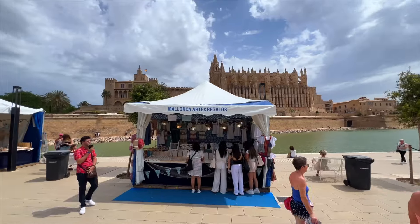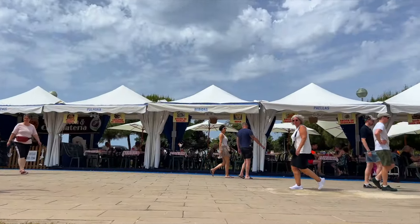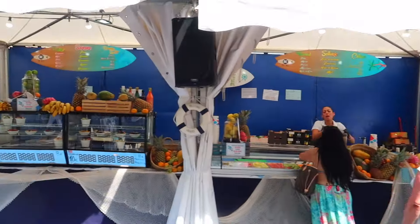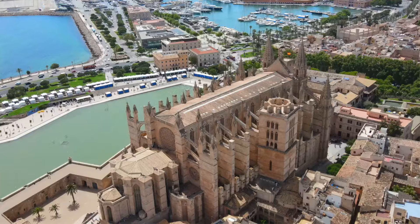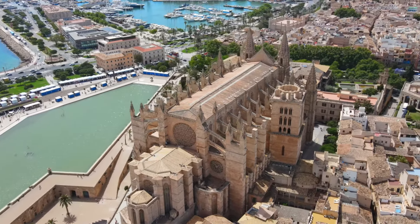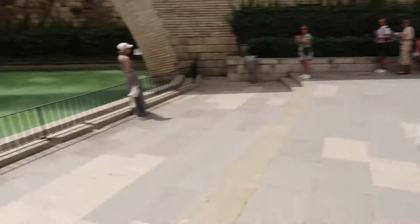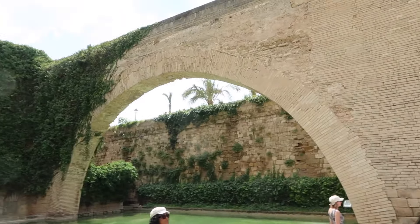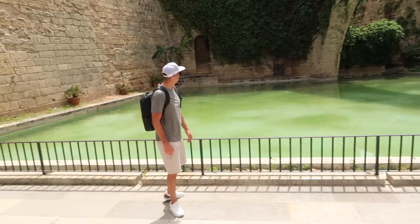On your way up to the cathedral, there are tons of little artisan stalls — almost like a market set up. Lots of tents selling lots of different things. It's really fun to see all the pastries and the bags and everything from the locals here. Also, right before you hit the cathedral, there's a really cool little bridge right here with a beautiful view.